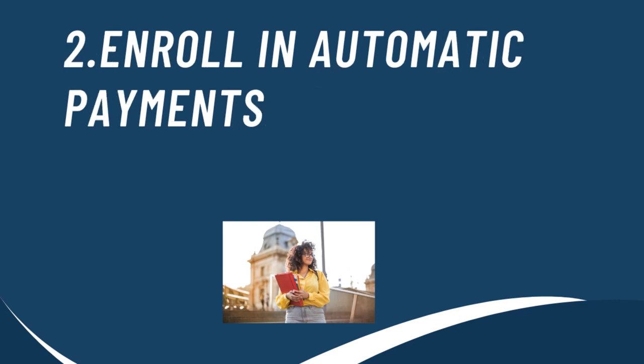Another way that you could get your student payments lowered is by enrolling in automatic payments. By enrolling in automatic payments, you could receive an interest rate reduction. Usually to get this reduction, you have to enroll in automatic payments through direct deposit from your bank account.